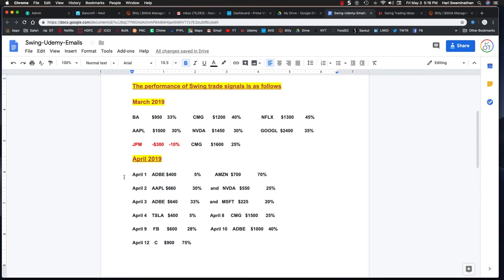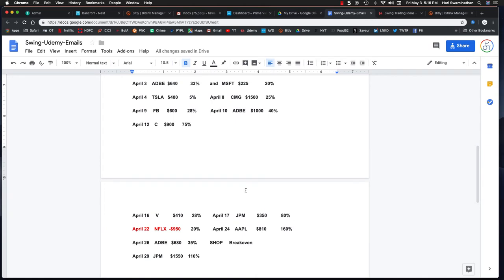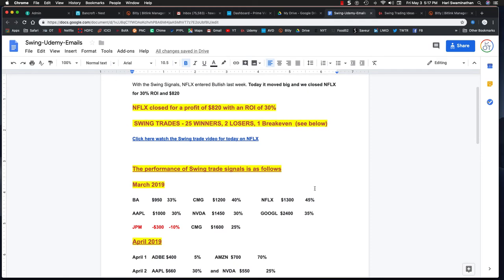In April we had a lot more trades and a lot more opportunities. We had about 25 winners and one loss on Netflix, which was $950. Then in May we've just started, and the Netflix trade yesterday was closed at $820 profit.